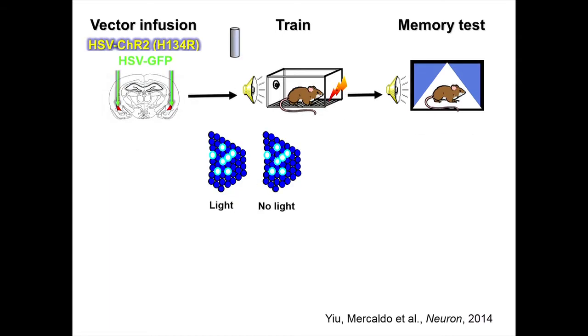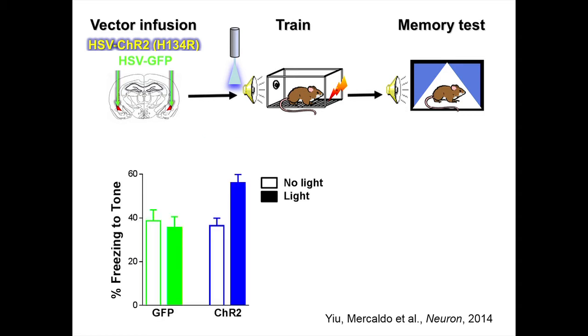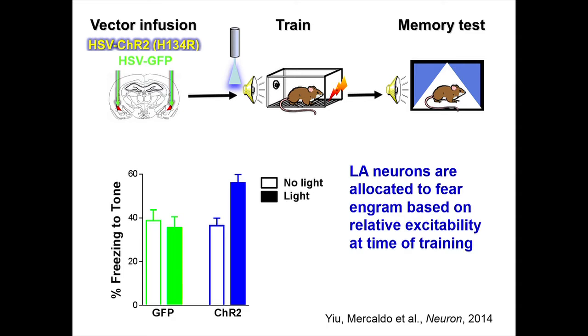We then asked: how close to training can we get this increase in activity? With CNO we give it an hour before — can we do this with optogenetics? What happens if we activate a cell just in the seconds before we do the training? The answer is yes. When we shine a light on channelrhodopsin — the type of optogenetic that increases excitability — just before training, we see an enhancement in memory. We think this is fairly good evidence that lateral amygdala neurons are allocated to an engram based on relative excitability at the time of training.